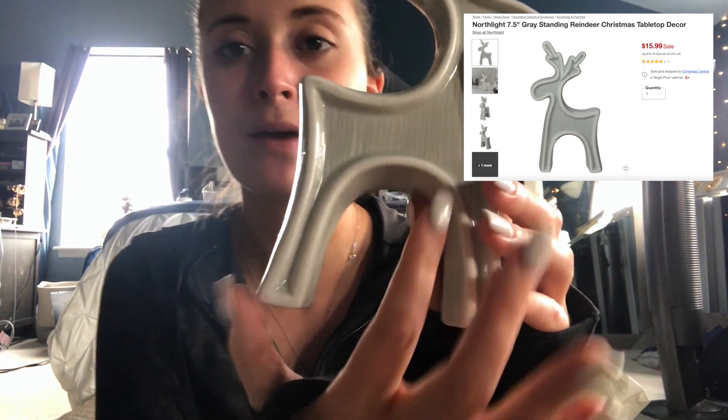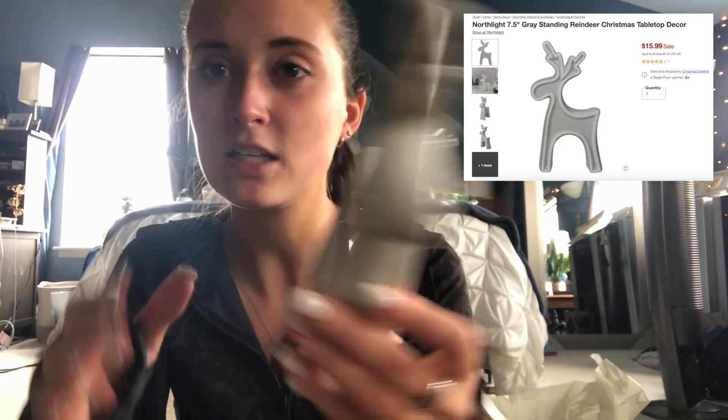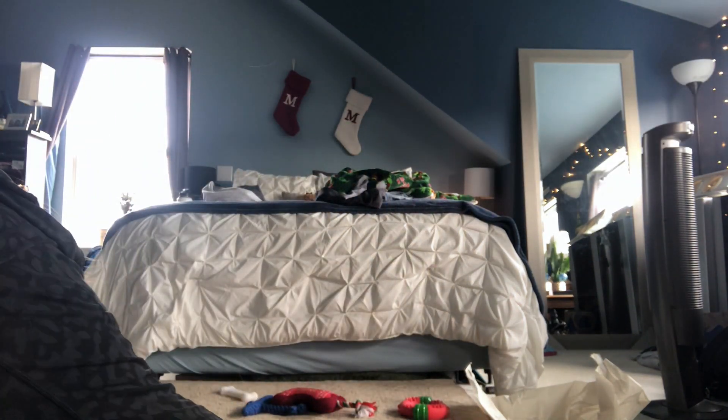Another thing that came in this week from my Target order is this little ceramic reindeer. I love it — it's very simple. It's painted to look like it has ridges but it's actually smooth to the touch. I forget how much it was but it was not expensive at all. He just sits on the TV stand with all my other stuff. And the wreath came in — I hung it up on the door.